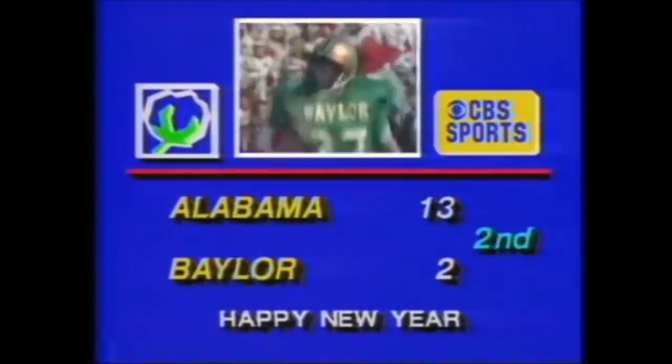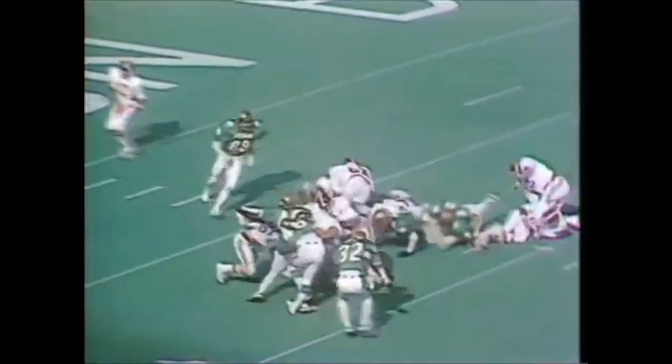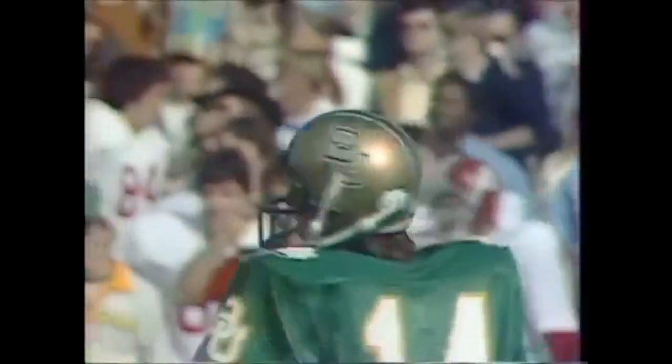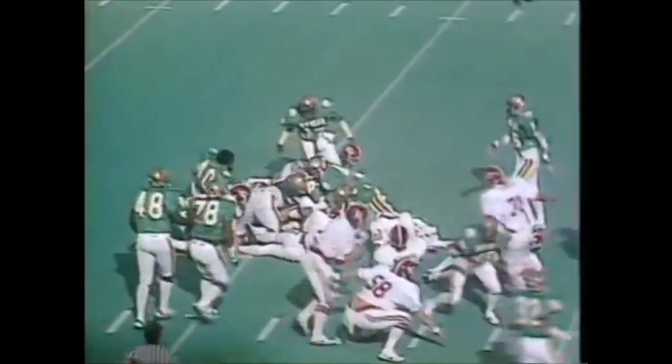Jim Bob Harris back there along with Mike Clements and they didn't have much of a chance. Stone gets it off — Major Ogilvy punts — going to let it go, hits at the five, it's going to drop there at the three-yard line. The Crimson Tide will have it deep in their own territory, first down and ten yards to go. Major Ogilvy gets the first down at the 36-yard line.